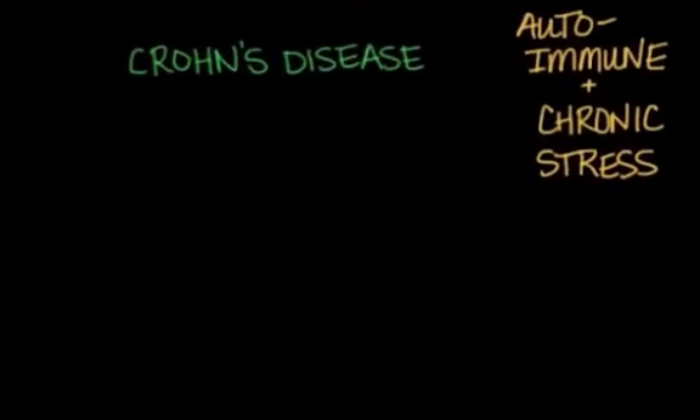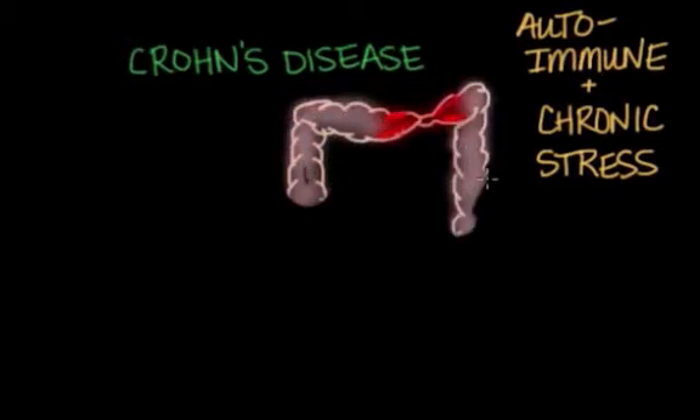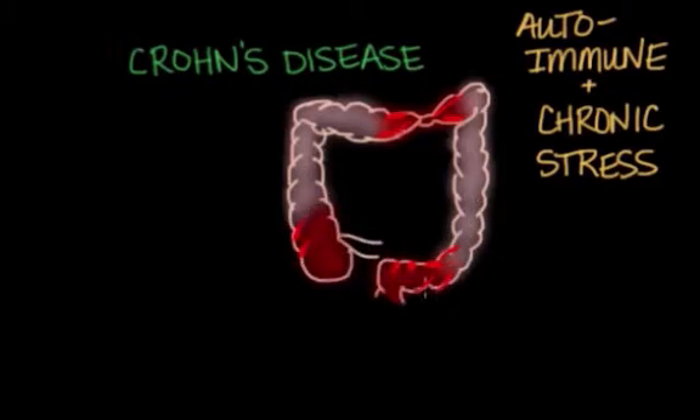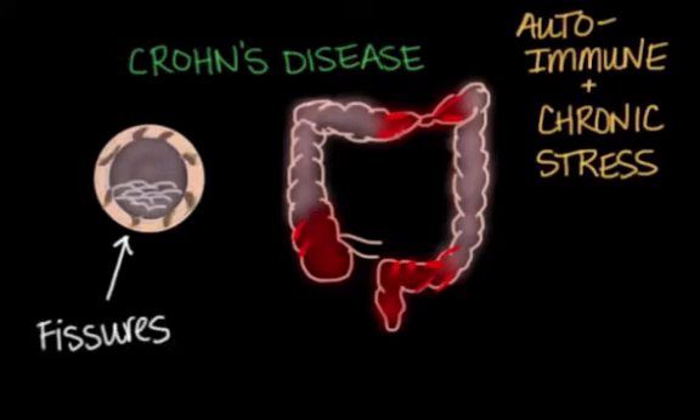Crohn's disease can affect any part of the GI tract, from mouth to anus. However, it most commonly affects the ileum, or the end of the small intestine that connects to the colon. It can also affect the GI tract in patches, leaving some parts unaffected. Crohn's inflammation also pervades through the entire thickness of the bowel tissue, so fissures are formed through the layers, and there's a cobblestone-like appearance on the inner lining.